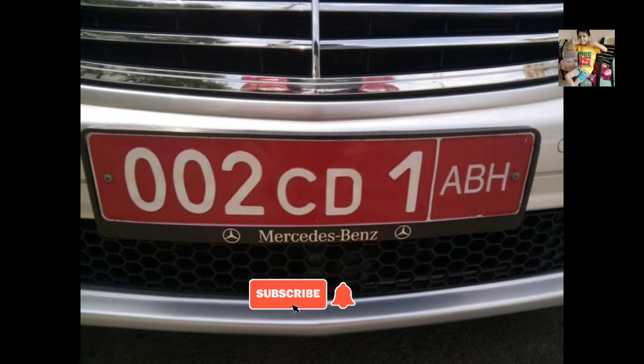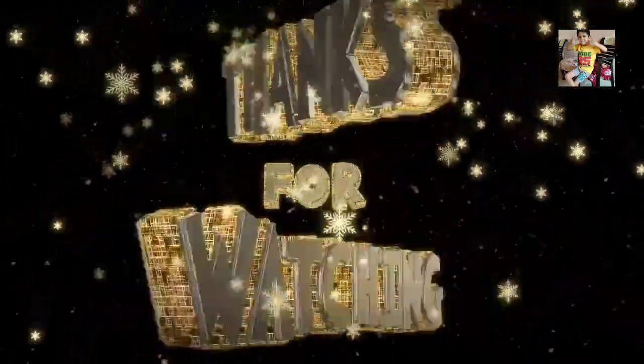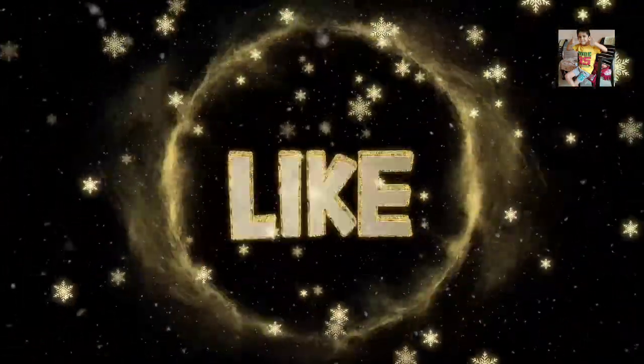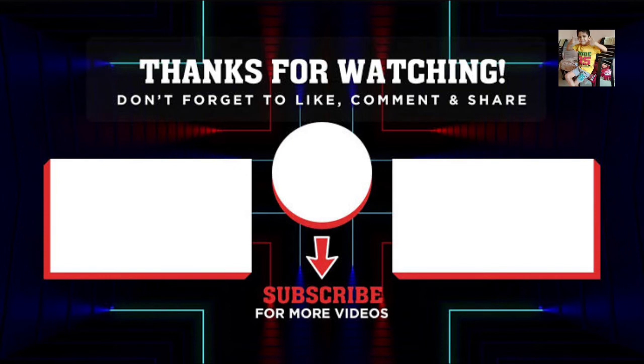Red number plates: the President of India and the Governors of states travel in official cars without license plates. They have the emblem of India in gold, embossed on a red colored plate. Thanks for watching — please like, share, subscribe, and comment.